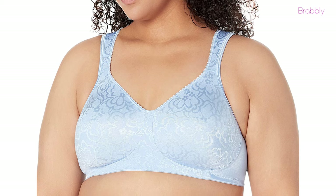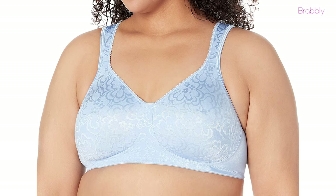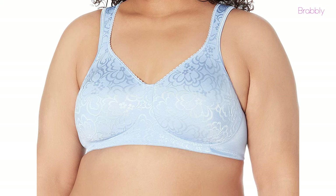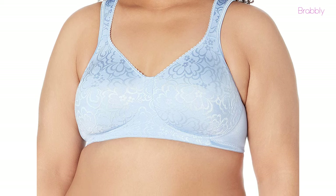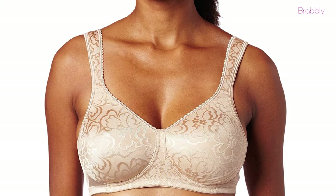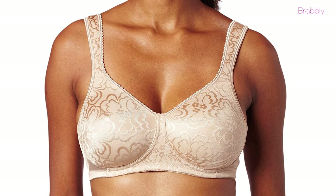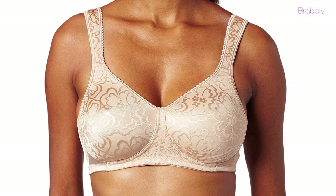This bra has thicker straps than those of regular bras. It also has cushioning in the strap for added comfort. Finally, the back design has subtle seaming and allows your clothes to sit over it without any bulges.